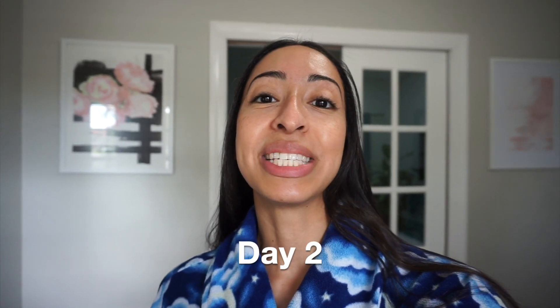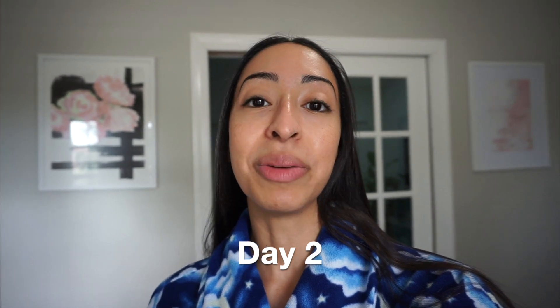Welcome to day two of the minimalism challenge. I'm standing here in my office because I wanted to show you these two picture frames hanging in the back. I'm going to part with these two picture frames for day two. The reason is they have that same pink hue color like the canvas from day one — that was the accent color in my office. But I'm going to change the color scheme, so the pink is no longer going to go.